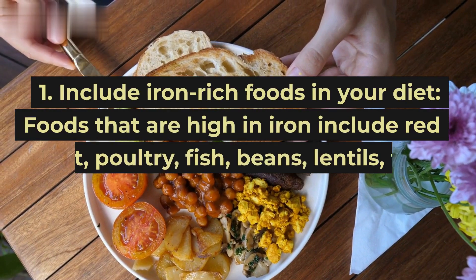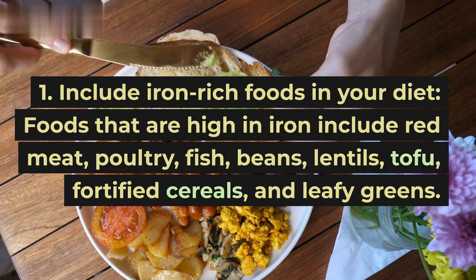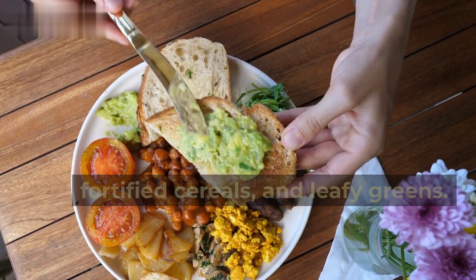Tip 1: Include iron-rich foods in your diet. Foods that are high in iron include red meat, poultry, fish, beans, lentils, tofu, fortified cereals, and leafy greens.